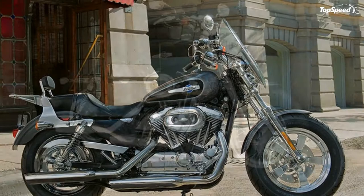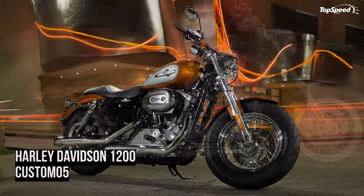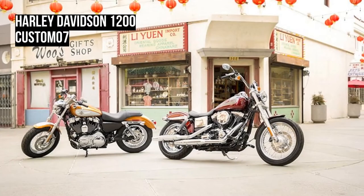The 2014 Harley Davidson 1200 Custom has received a series of small upgrades for 2014. The most important ones include new brakes, hand controls, and a modern closed-loop exhaust system. The motorcycle is built around the air-cooled 1200cc Evolution engine, which features aluminum heads and cylinders.